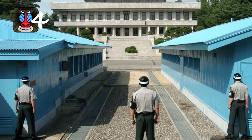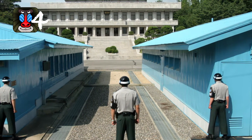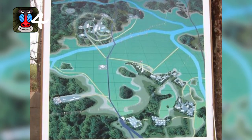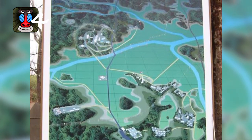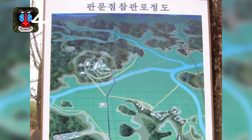The Korean Demilitarized Zone is a strip of land dividing North and South Korea. It is one of the most heavily guarded borders in the world, stretching 160 miles in length and 2.5 miles in width. Because of the high defense surrounding the border, it has actually now become a nature preserve.